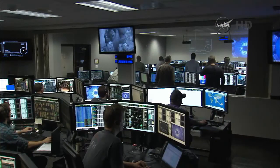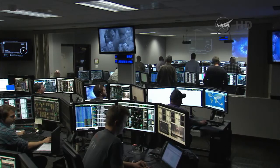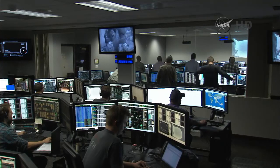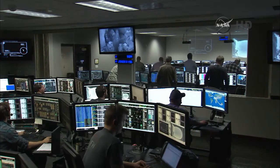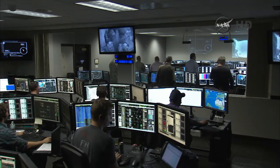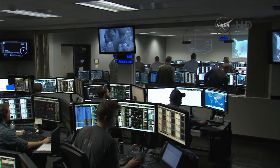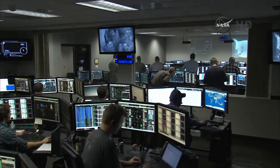Eastern range loss of signal. SECO 1 — second stage engine cutoff number 1 — has occurred on time. This will begin about a 22-minute coast phase, after which the second stage engine will ignite again. That will occur about 30 minutes 10 seconds after launch, and that second burn will be a 58-second burn, which will place Discover exactly where it needs to be to begin its mission headed toward the Lagrange point, a million miles away from Earth.